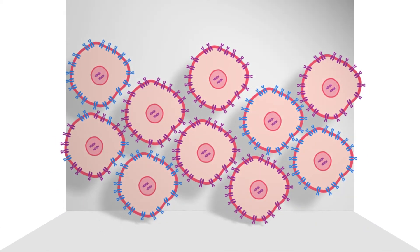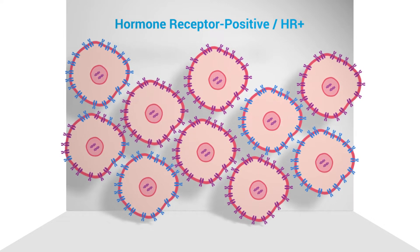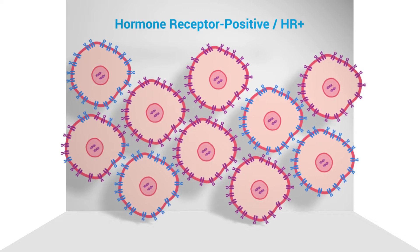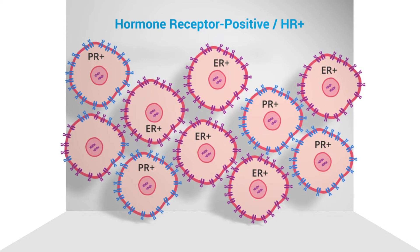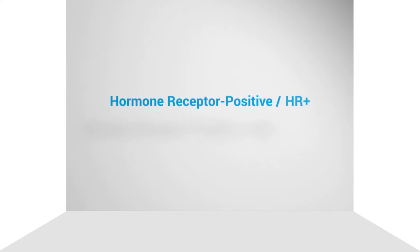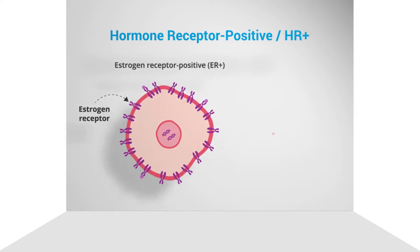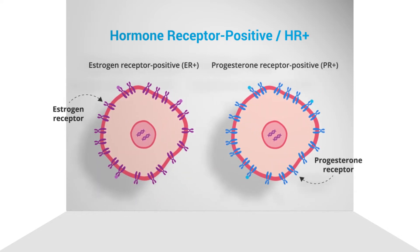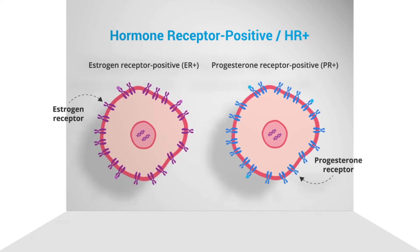Most breast cancers are hormone receptor-positive. In hormone receptor-positive, HR-positive, metastatic breast cancer, estrogen and/or progesterone hormone receptors are found in at least one out of every 100 cancer cells. There are two types of hormone receptor-positive cancer cells: estrogen receptor-positive, ER-positive, and progesterone receptor-positive, PR-positive. Breast cancer cells are considered hormone receptor-positive if an increased number of estrogen receptors, progesterone receptors, or both, are found.